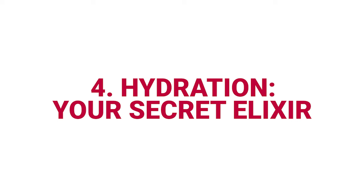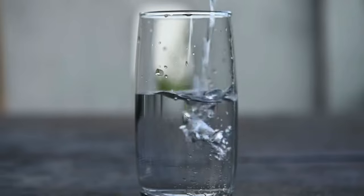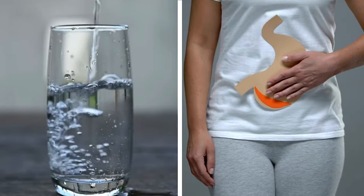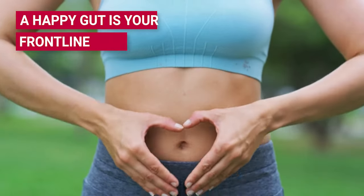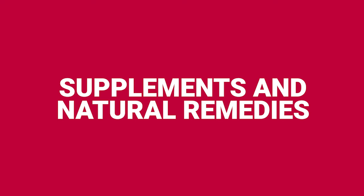Number four: hydration — your secret elixir. Drink up, my friends. Staying hydrated isn't just about quenching thirst — it's about keeping your gut happy and healthy. And a happy gut is your frontline defense against inflammation. So what about supplements and natural remedies? Think of these as your little helpers, working hand-in-hand with your diet and lifestyle changes.